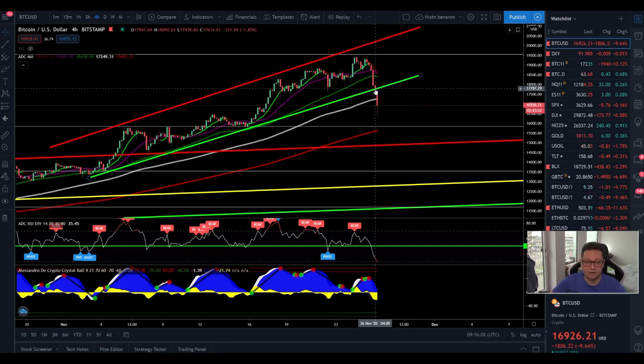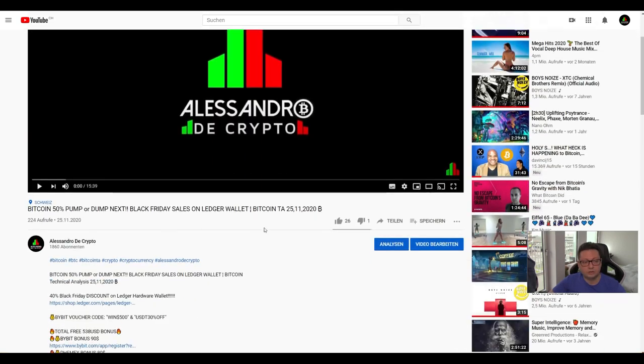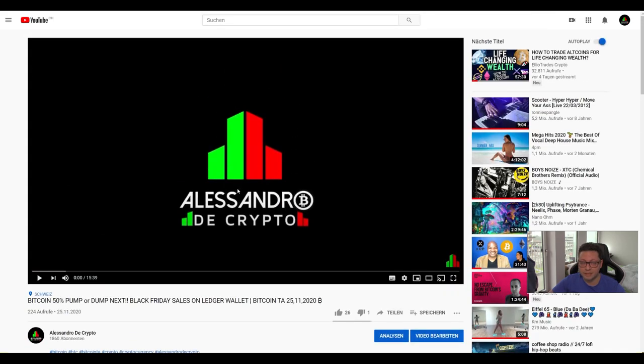Before we start, a quick reminder that we still have some nice Black Friday deals going on. You can check the Black Friday video I recorded yesterday, where I show you where to get nice crypto deals. Number one is Ledger, where you can get up to 40% discount on the Nano Ledger S or Nano Ledger X, plus all the other deals going on this week. Check out the video popping up at the end of this one.